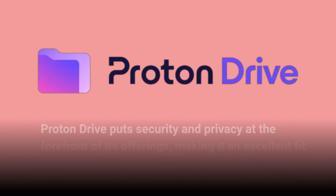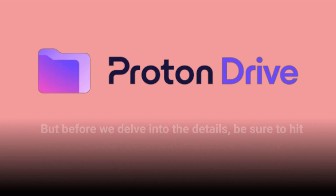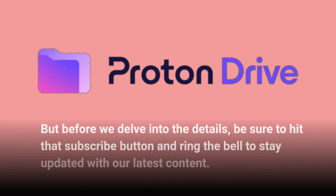Proton Drive puts security and privacy at the forefront of its offerings, making it an excellent fit within the larger ecosystem of Proton services. But before we delve into the details, be sure to hit that subscribe button and ring the bell to stay updated with our latest content.